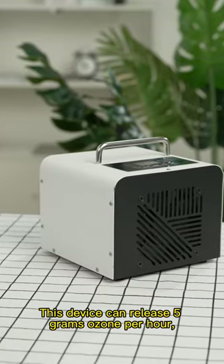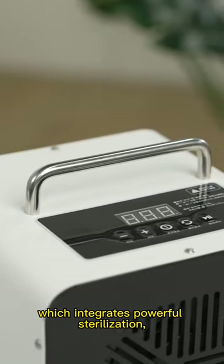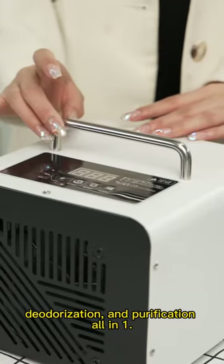This device can release 5 grams of ozone per hour, which integrates powerful sterilization, deodorization, and purification all-in-one.